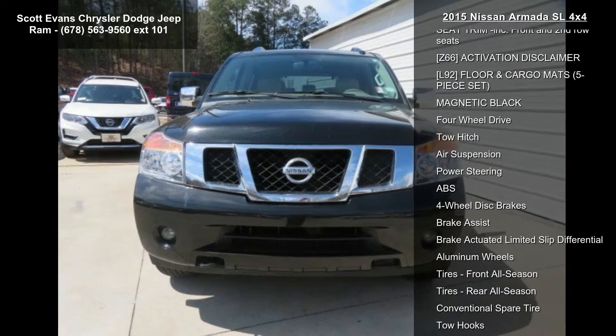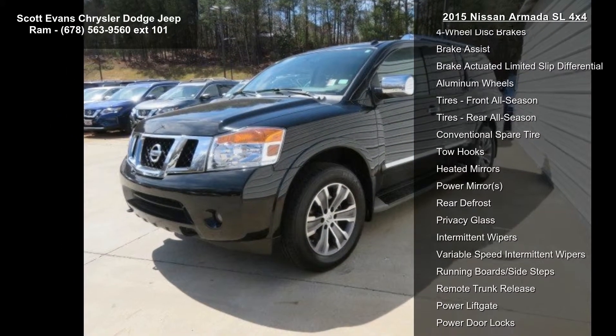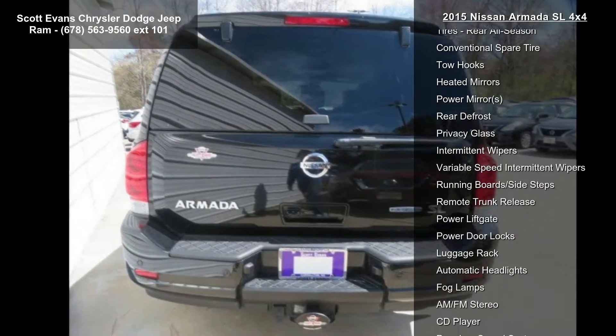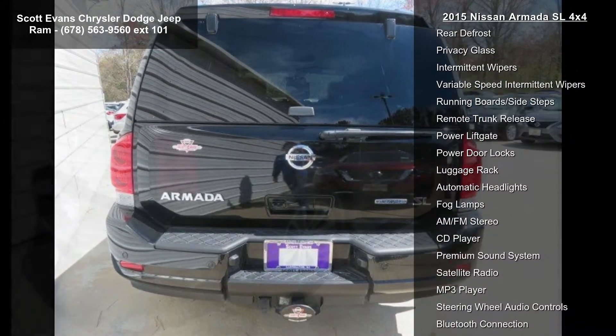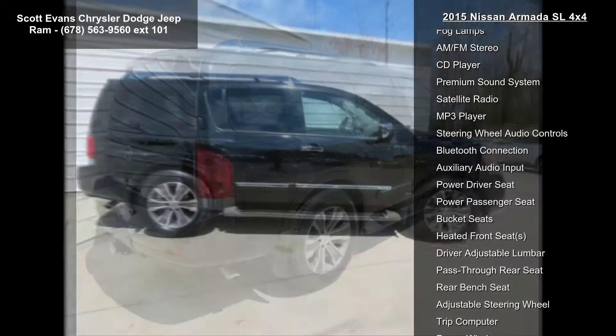Some of the top features included with this vehicle are the engine: a 5.6L DOHC 32V Endurance V8 with FFV included, E85 compatible. Also featured is almond leather appointed seat trim on the front and second row seats.